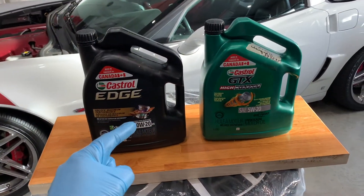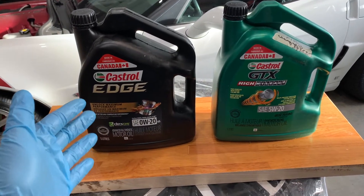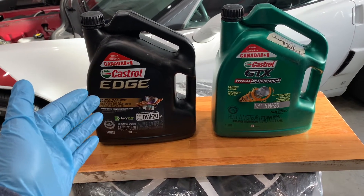There are truly only two major types of oils: conventional oil and full synthetic oil. But they also made something in between, which is a synthetic blend.